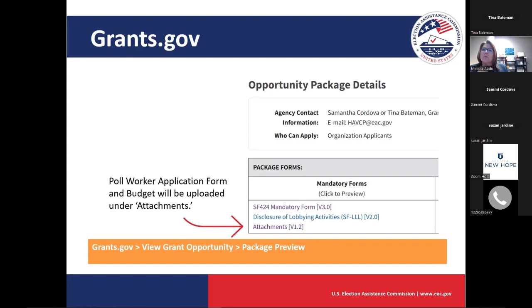In the attachments section — part of those mandatory forms — that's where you're going to add the budget worksheet and the application form.